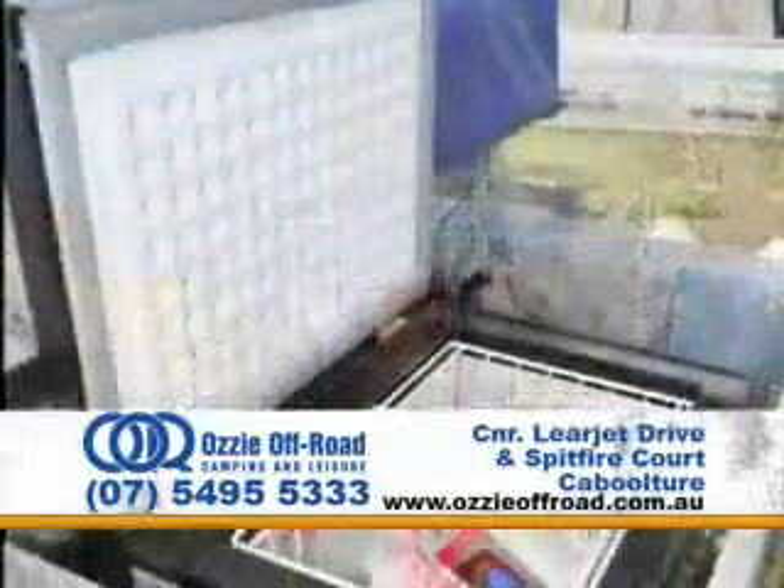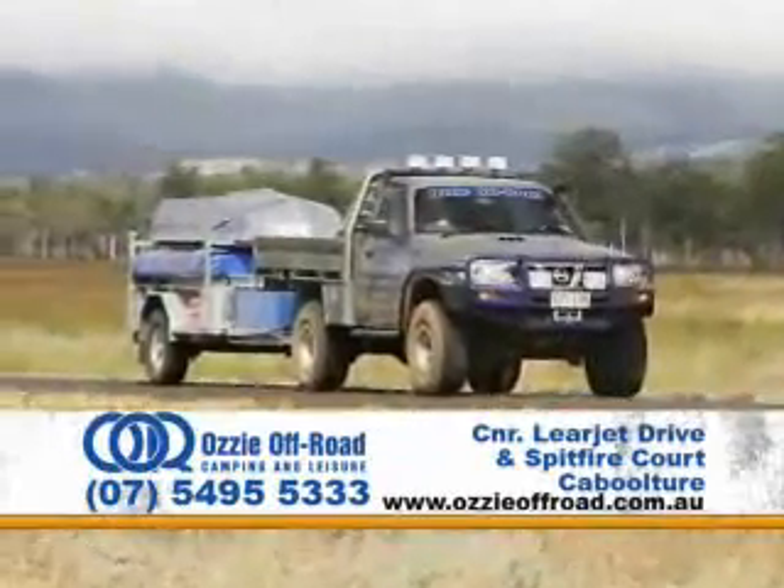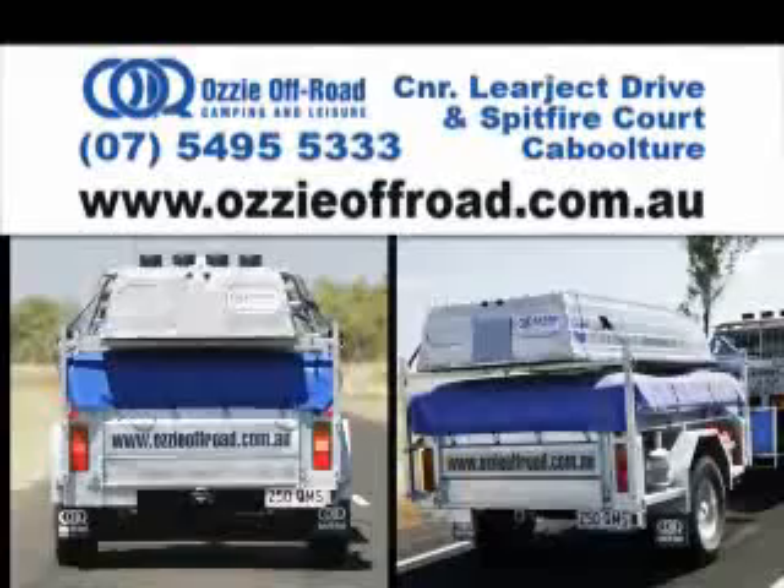Better still, you can take the tinny on top of the fridge at the front. Now that's freedom. See Aussie off-road at their Caboolture showroom or visit the website at aussieoffroad.com.au.